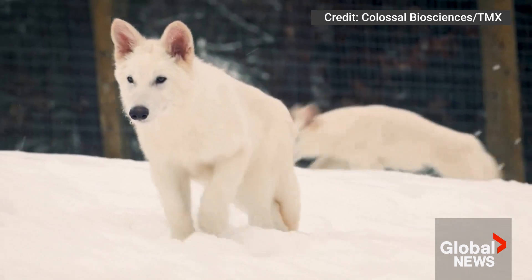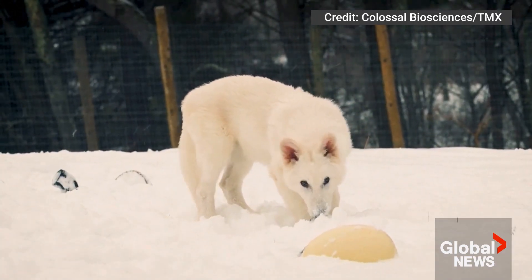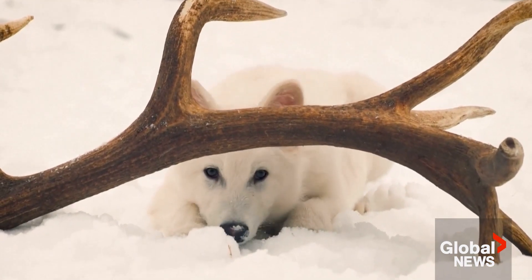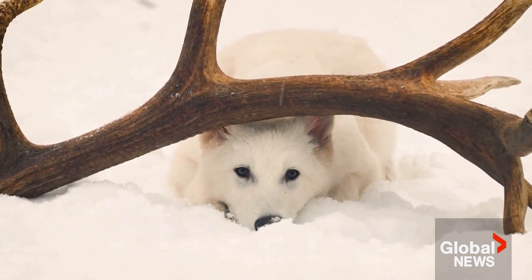Yes, these are slightly genetically modified wolves, and that's probably the best you're going to get. Those slight modifications seem to have been derived from retrieved direwolf material. Does that make it a direwolf? No. Does it make a slightly modified gray wolf? Yes. And that's probably about it.